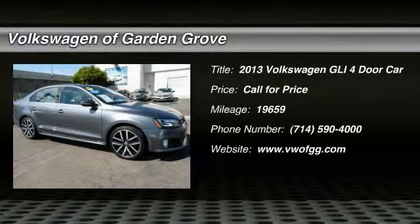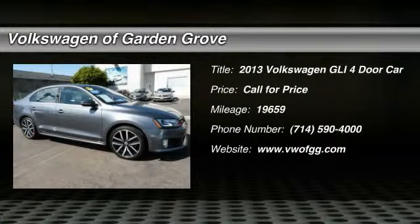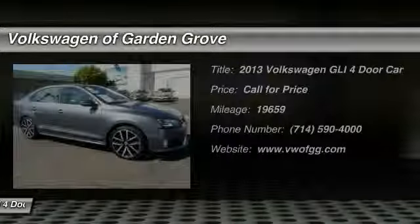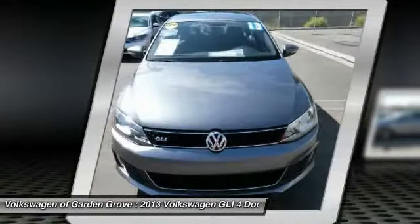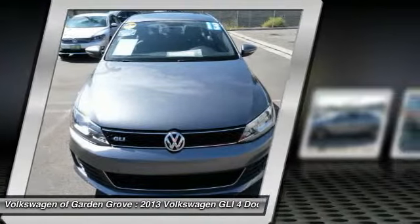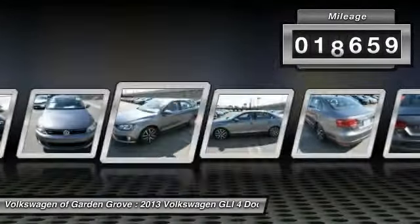The 2013 GLI — the Volkswagen GLI — is a fun-to-drive yet practical four-door that fills the gap between sporty economy cars and pricier luxury sports sedans. This vehicle has less than 20,000 miles.